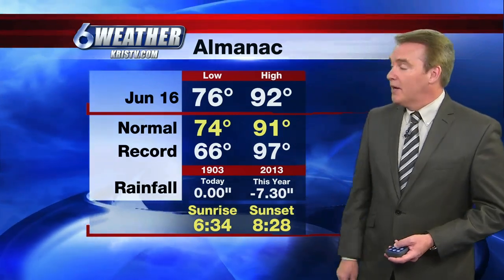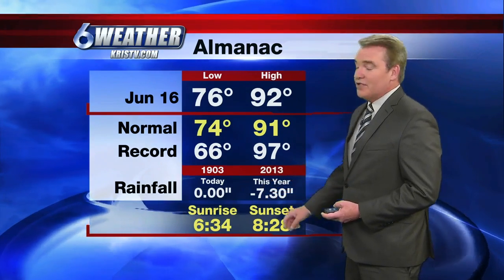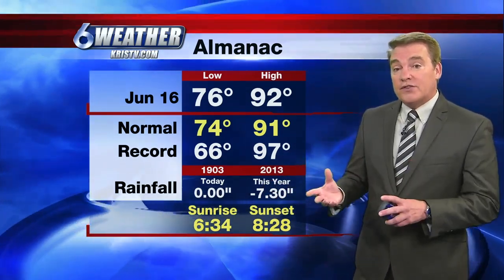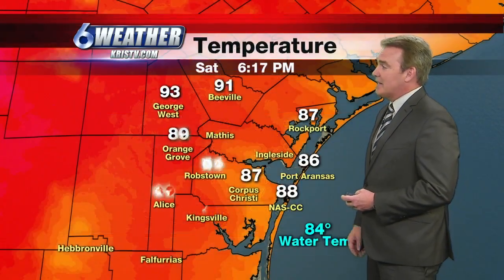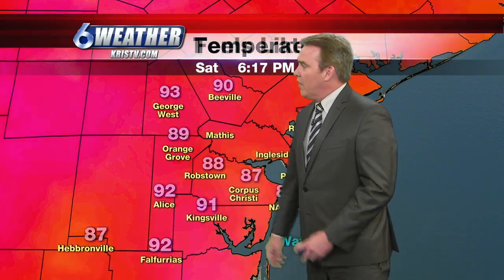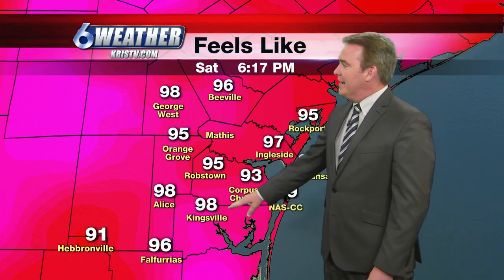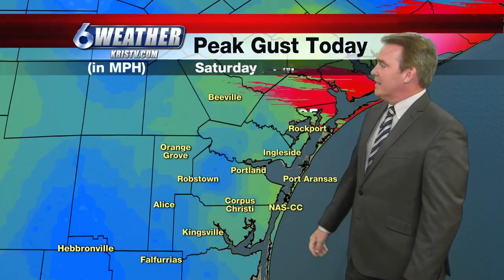High temperature today was 92 degrees, about one degree above normal. Low this morning of 76. Rainfall — we're still 7.3 inches of rain below where we should be for our yearly total, but I think we're going to make that up pretty nicely as we move into the week ahead. Right now it's 87 in Rockport, 89 in Orange Grove, 92 in Alice. Factor in the humidity: feels more like 98 in Kingsville, 98 in George West, 96 in Beeville.